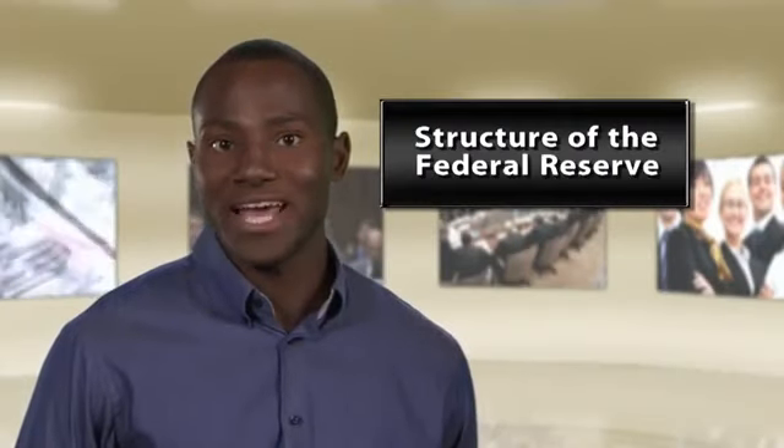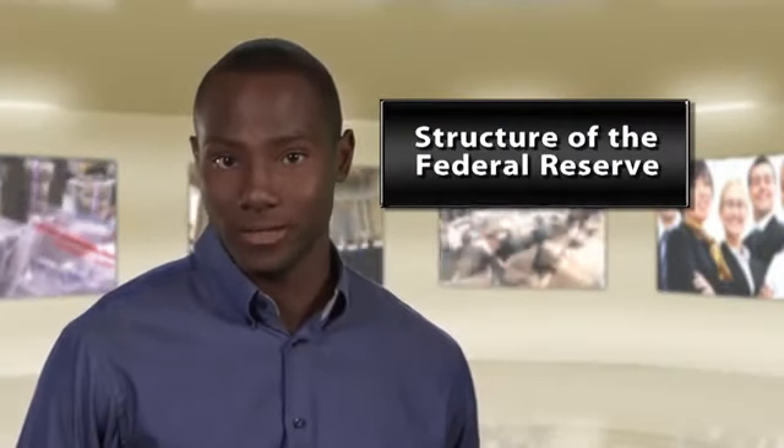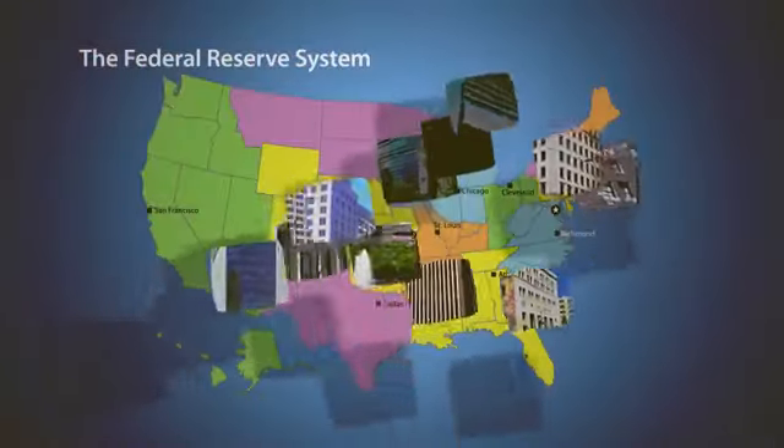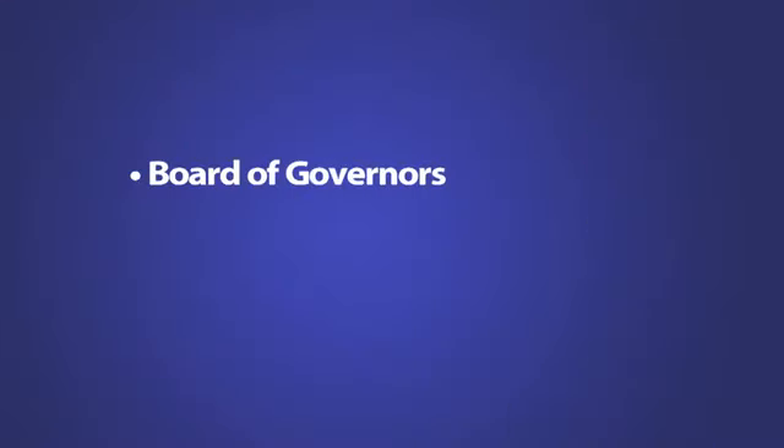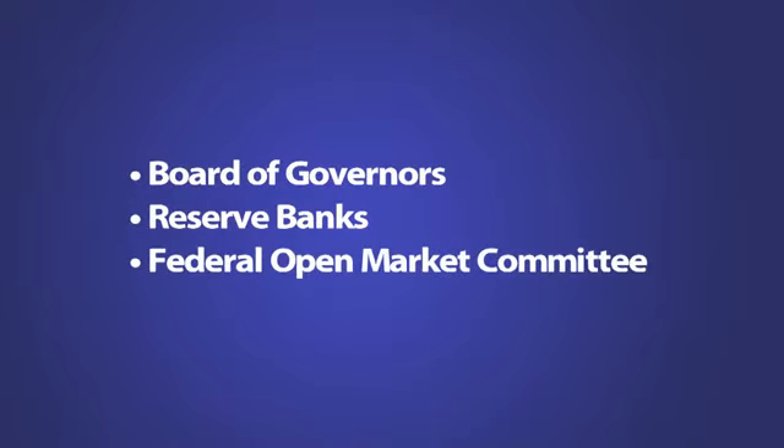We've talked about the Federal Reserve as our decentralized central bank. Part of that decentralization is that the Fed has 12 regional reserve banks spread throughout the country. But there's more to it than that. The Federal Reserve is made up of three major parts: the Board of Governors, those reserve banks we talked about, and the Federal Open Market Committee. As we take a closer look at that structure, you'll see that it's a blend of parts that are decentralized and parts that are centralized, like the Board of Governors.